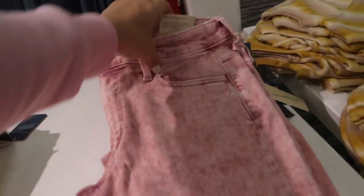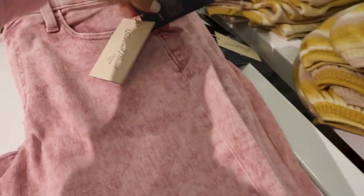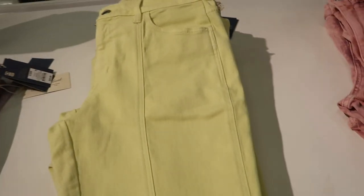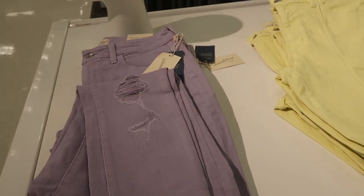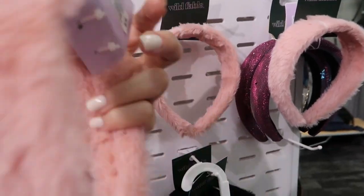There are some cute pastel colored jeans — I'm not sure if they're included in the sale but they are $29.99. There's a pink acid wash, a yellow pair with a seam down the middle — these feel really nice — and then a pretty lavender with some rips on both knees.